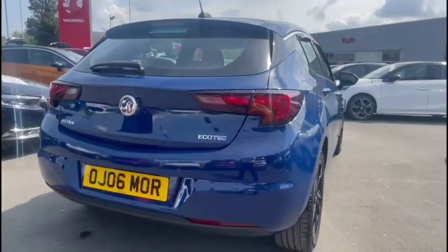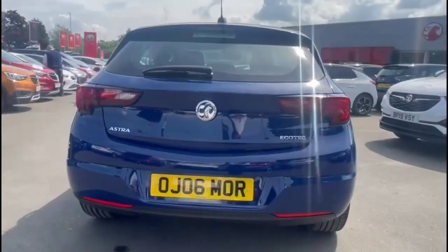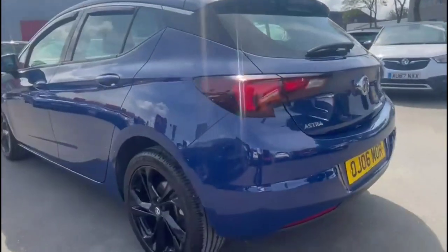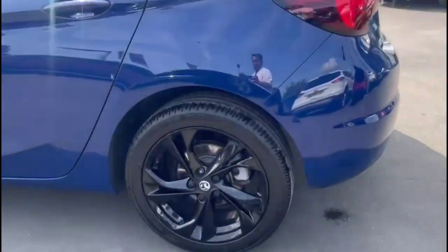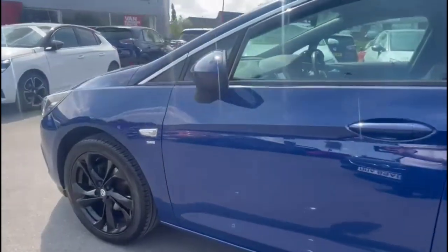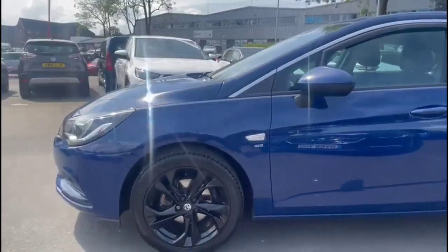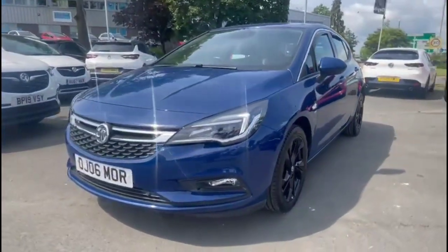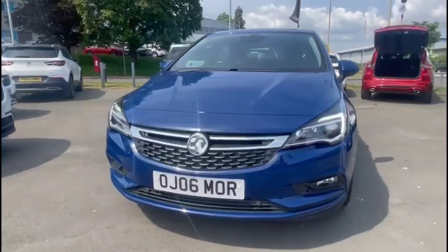It comes with many features including a rear spoiler with integrated brake lights, optional front and rear parking sensors, stylish 17-inch gloss black alloy wheels, colour-coded door handles and mirrors. At the front of the vehicle there are halogen headlights, LED daytime running lights, and front fog lights.